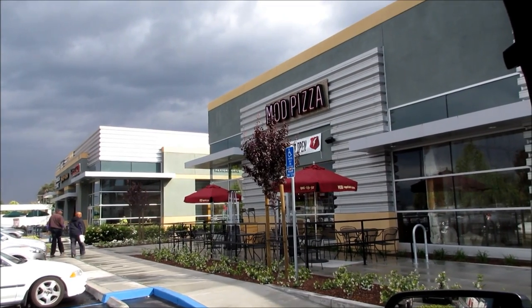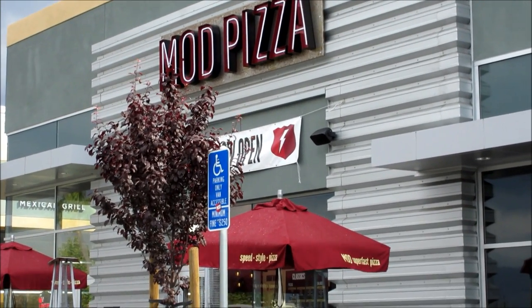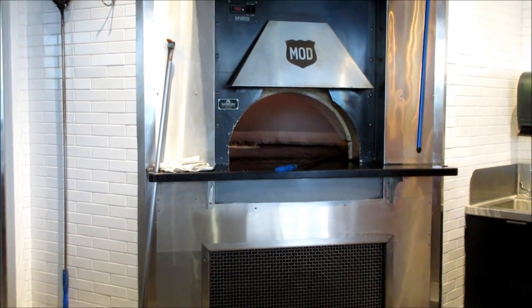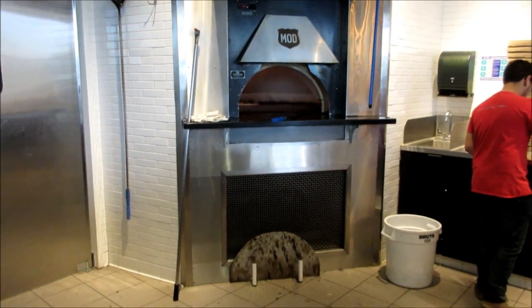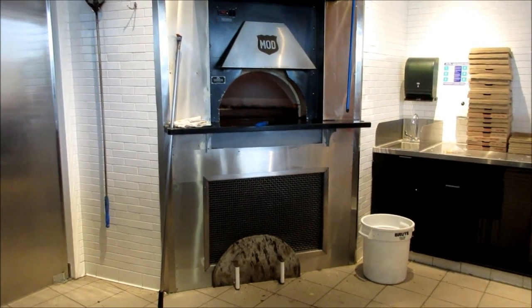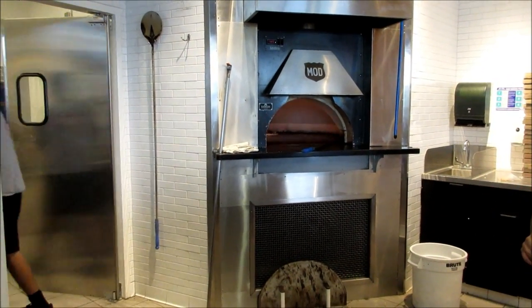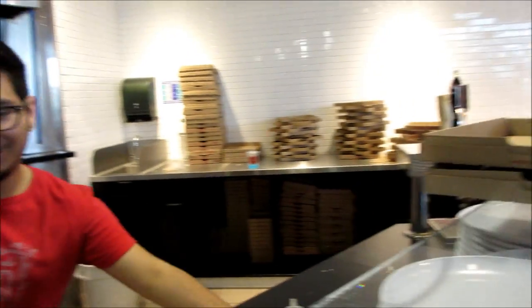This is what the front of the pizza place looks like. Pizza's ready, Derrick. So you're Joe, right? Yeah, that's me. No problem, buddy.